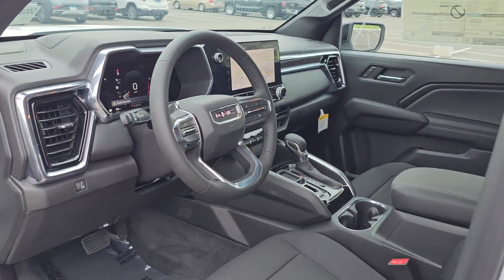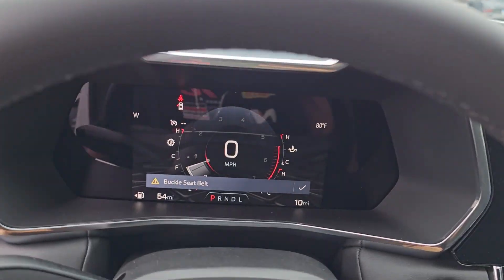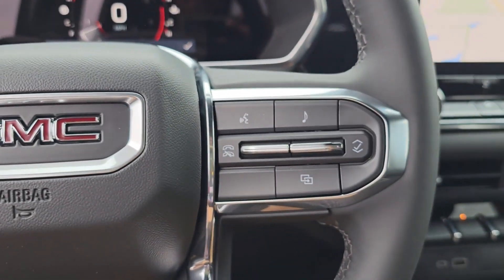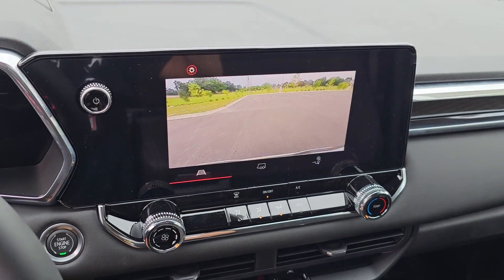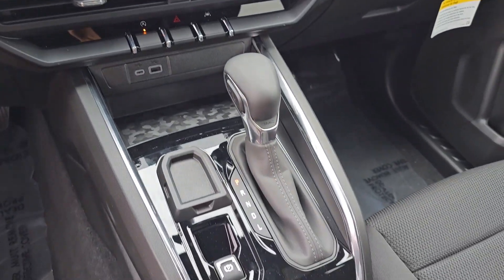These are just some of the great options this vehicle comes with: wireless Apple CarPlay and/or Android Auto, pre-collision system, navigation system, keyless entry, heated driver's seat, satellite radio, lane-keeping assist, premium sound system, and aluminum wheels.